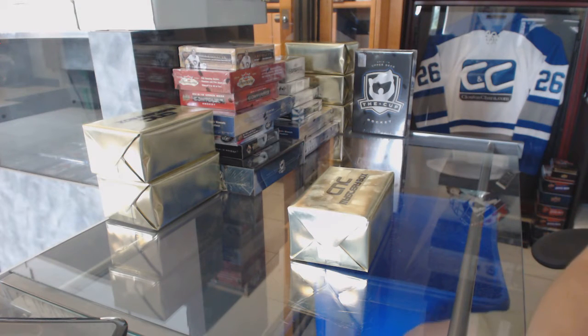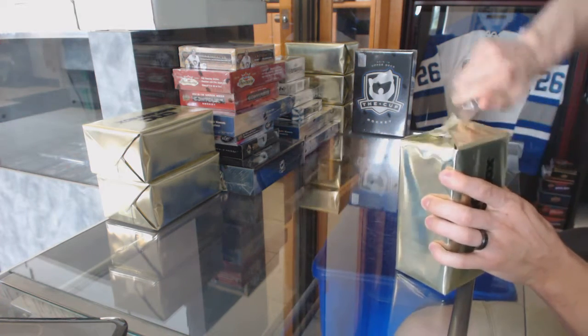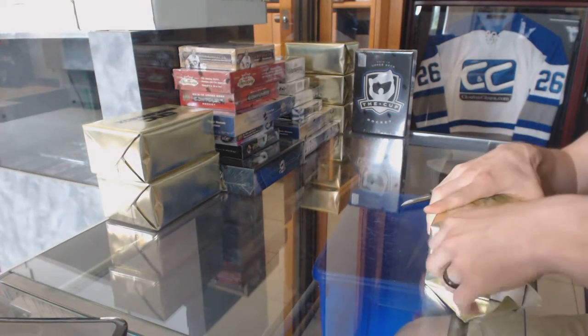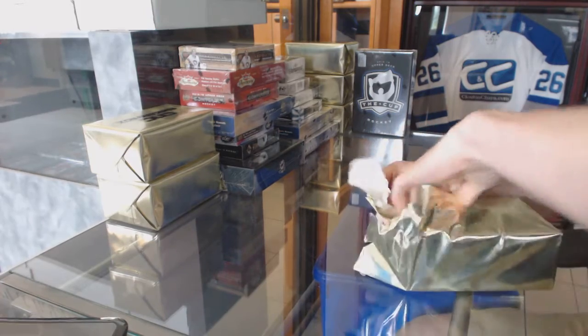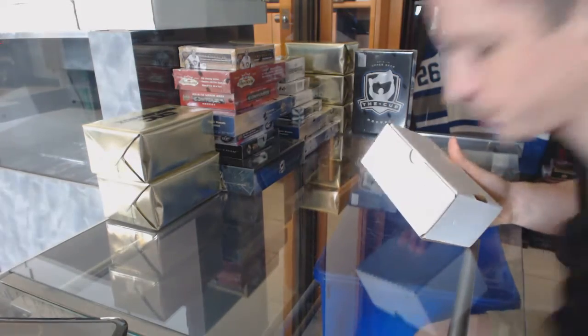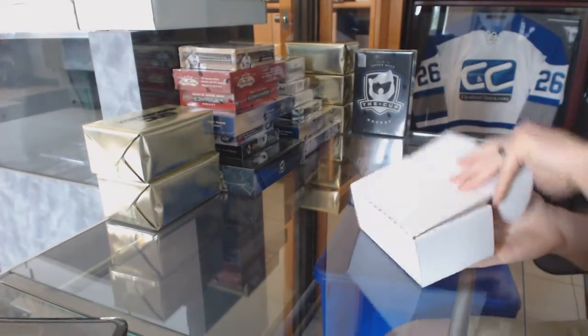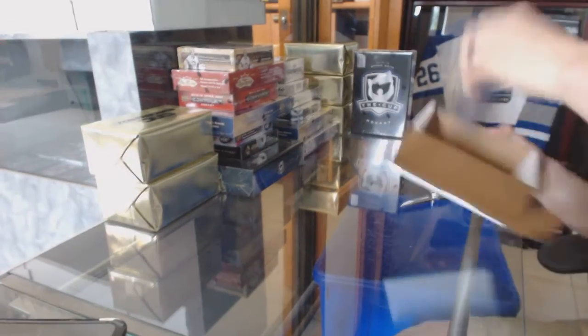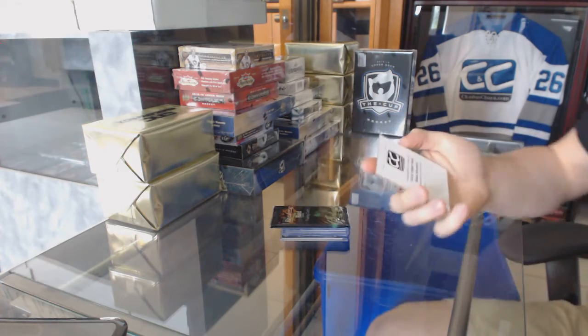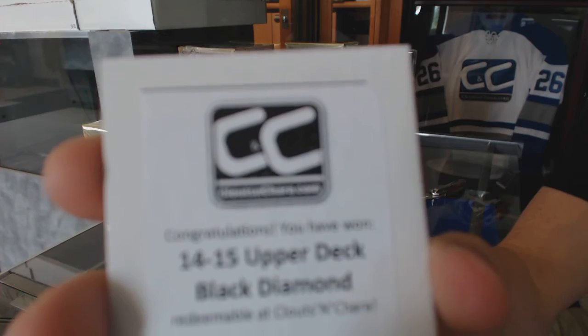All right, here we go, good luck everybody. CNC group rank number 6220, we're gonna start with the three scenes. The first box is 14-15 Upper Deck Black Diamond.